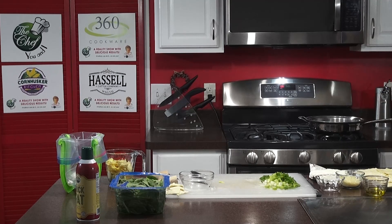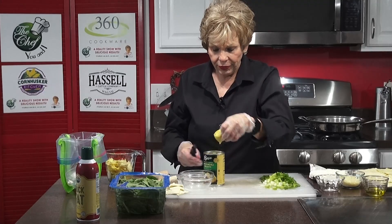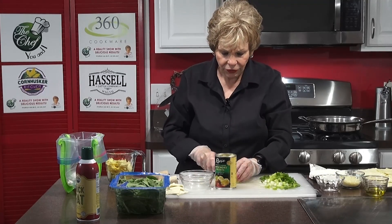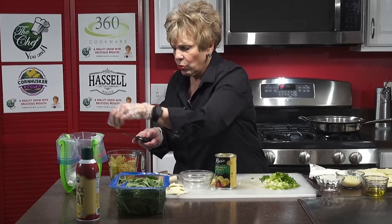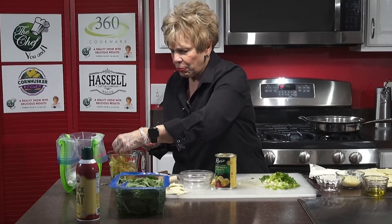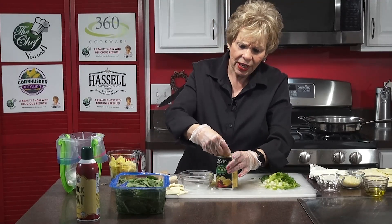I don't know if you like artichokes, but I love artichokes. They're really good. You can do them in a lot of different ways. I've already done fresh artichokes, but for something like this you really want to have something simple to use. I use them in salads, everything.